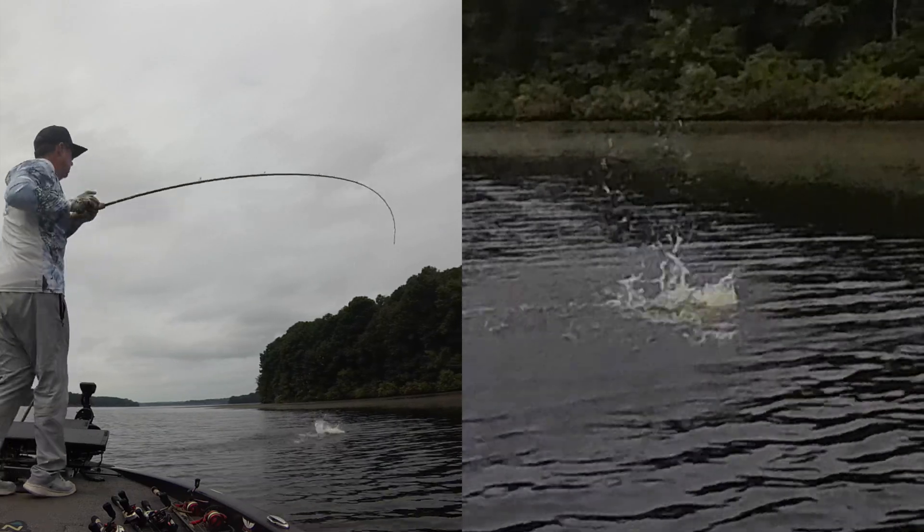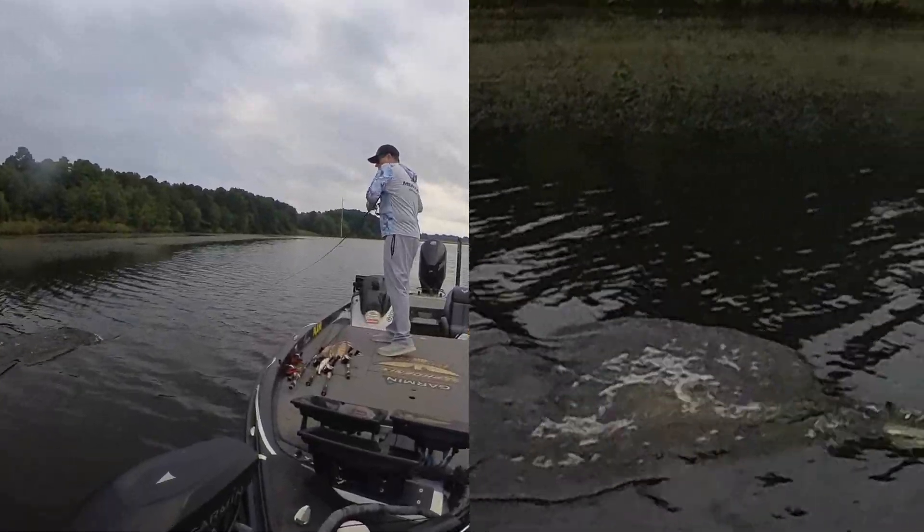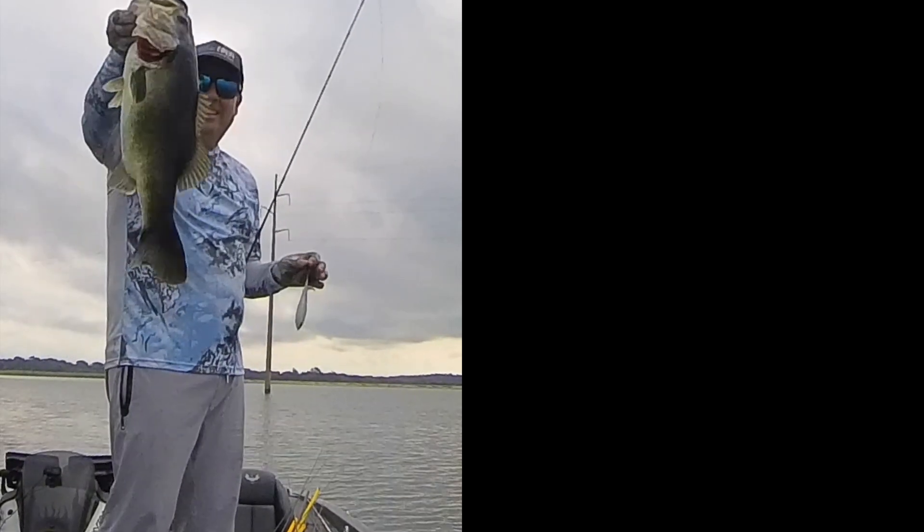Ever wonder why bass crush moving baits like crankbaits some days, but will only eat finesse baits like wacky worms when the bite is tough? One research study about largemouth bass vision dove into the biology of what largemouth bass see and helps answer this question to help you catch more fish.